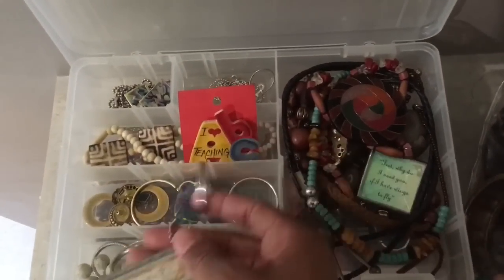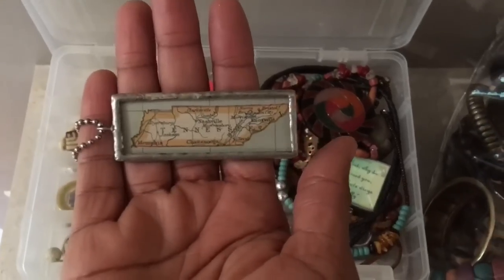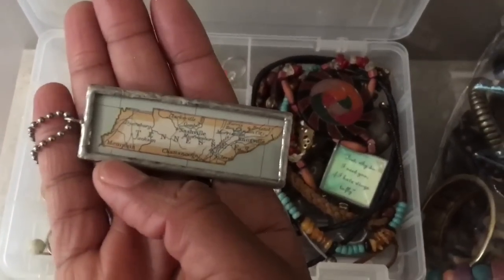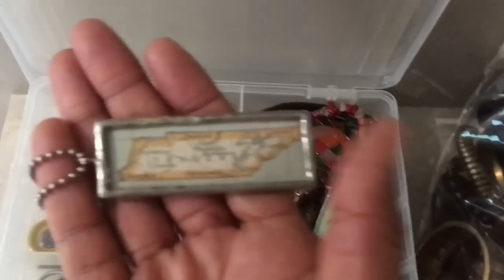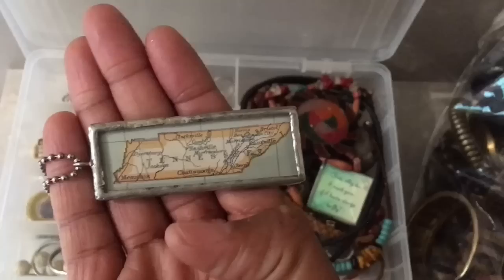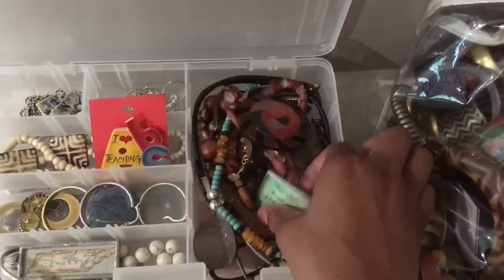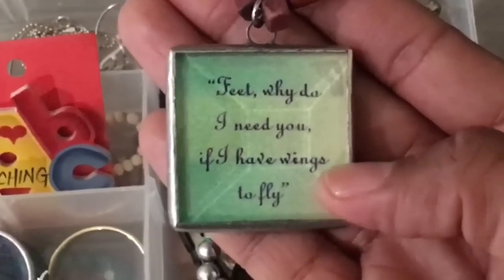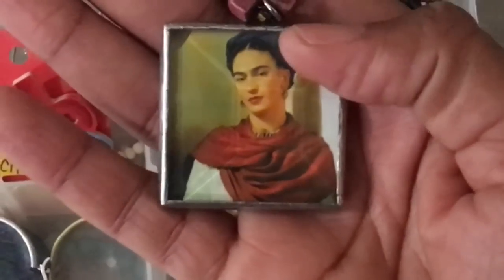Another favorite piece is this Tennessee piece. I picked this up at an arts festival that we have every year — arts in the heart of Augusta. This lady makes pendants from old maps. Me being a Tennessee girl, I got this — it's got my hometown of Memphis and where I went to school in Nashville. Love this. One of my favorite necklaces I got at a museum — it says 'feet, why do I need you if I have wings to fly?' It's a quote from one of my favorite artists, Frida Kahlo. Her story is one of triumph — she went through so much adversity and pain in her life, but got it out through painting.